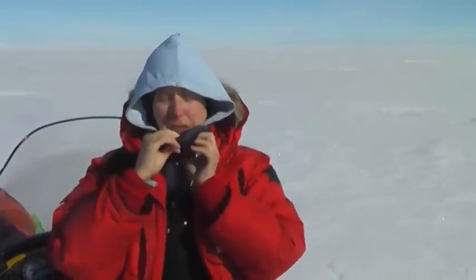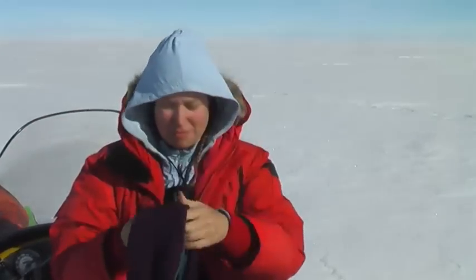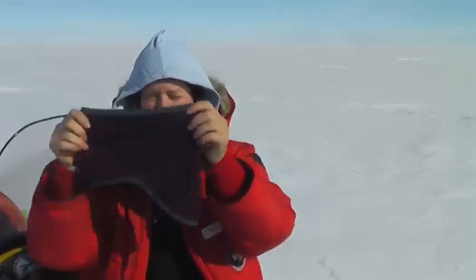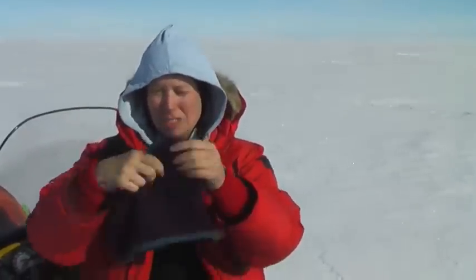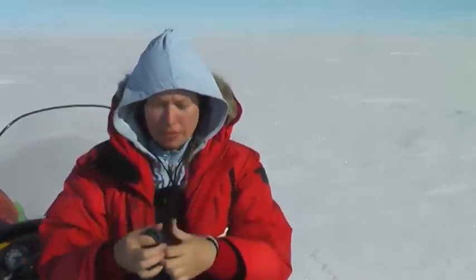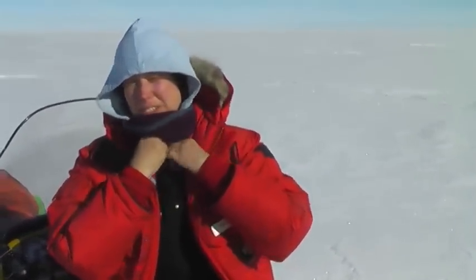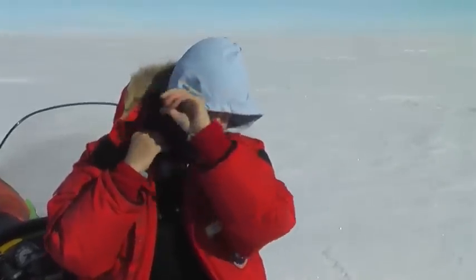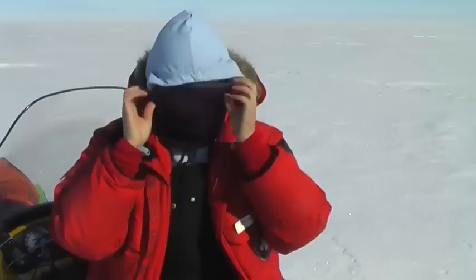This is a neck gaiter that I'm putting on, and actually it's supposed to go the other way. I've had this for a long time. You're supposed to wear it with the neck part down to cover your neck, but I find it works better if I do it like this and cover my nose. If it was really cold I'd put another one on, or if I was doing a long traverse I'd put another one on over top of this.